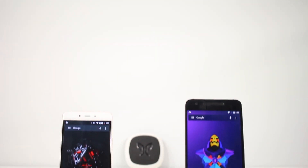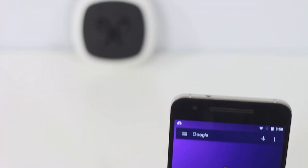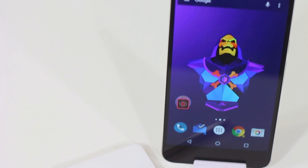Hey, what's up everyone! In this video I'm going to show you the best apps for this month. A lot of great applications have been released and I'm sure that you will find some useful applications from this video.